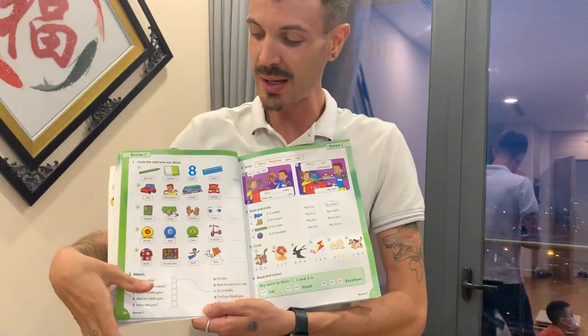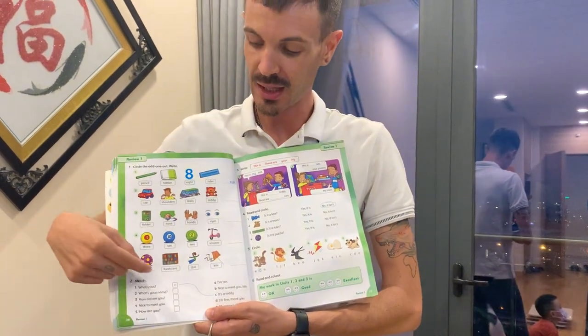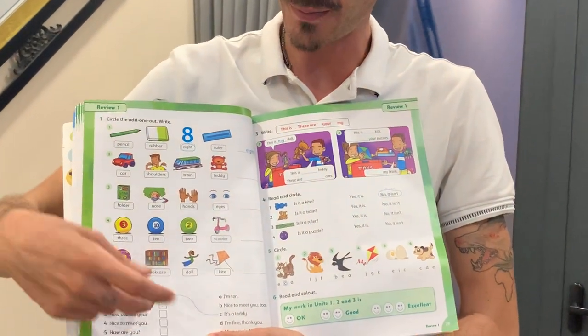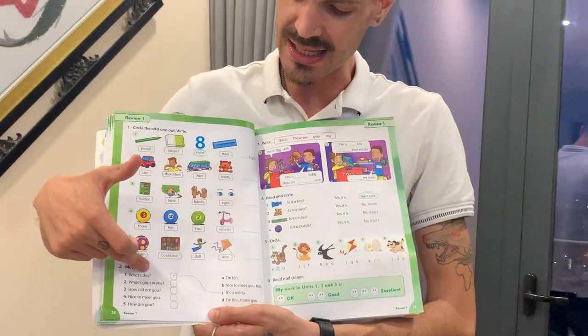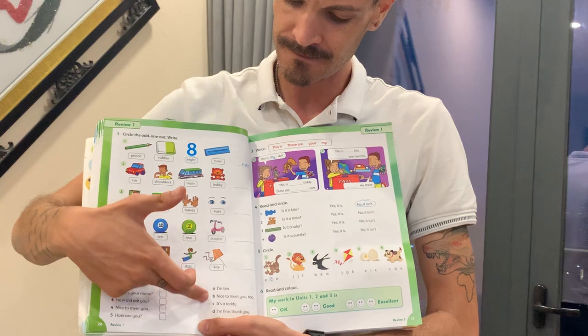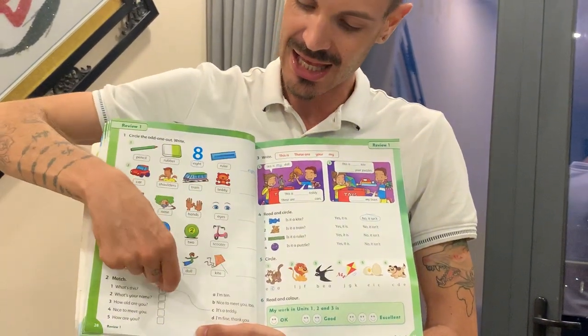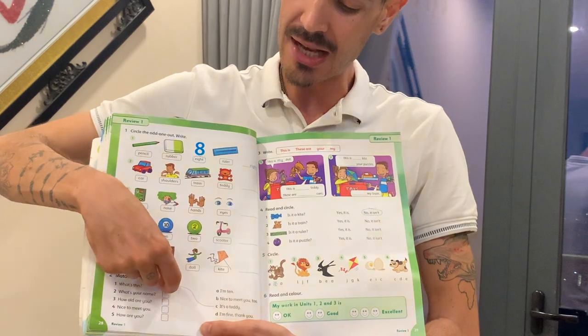Number two is match. Draw the line and write the letter. What's this? It's a teddy. Draw a line and write C.